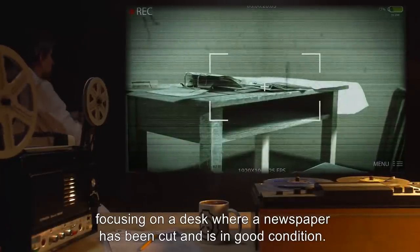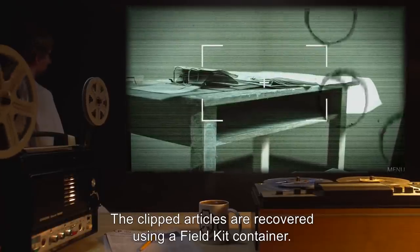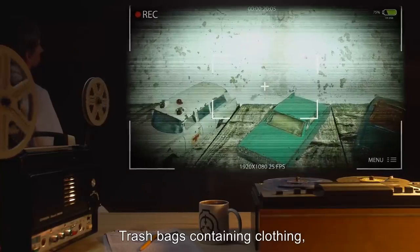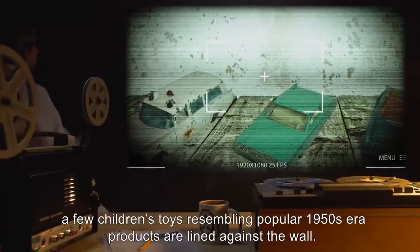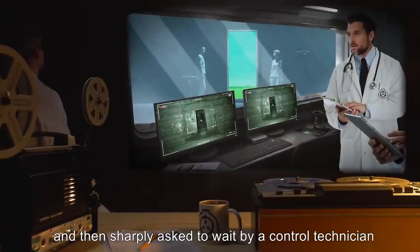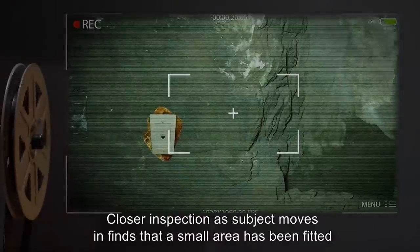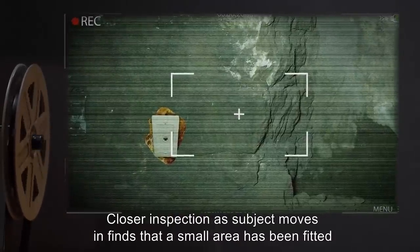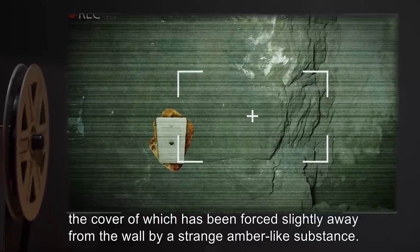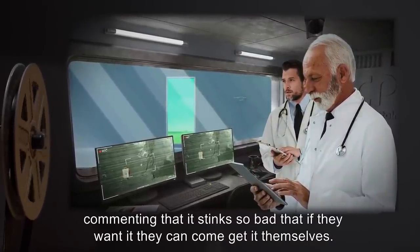Subject examines more of the bunker, focusing on a desk where a newspaper has been cut and is in good condition. The clipped articles are recovered using a field kit container. Little else of interest is in the bunker. Trash bags containing clothing and a few children's toys resembling popular 1950s-era products are lined against the wall. Subject is requested to leave, then sharply asked to wait by a control technician who directs the camera view to an area near the exiting doorway. Closer inspection finds that a small area has been fitted with what appears to be an ethernet jack, the cover of which has been forced slightly away from the wall by a strange amber-like substance. Subject refuses to touch or collect a sample, commenting that it stinks so bad they can come get it themselves.